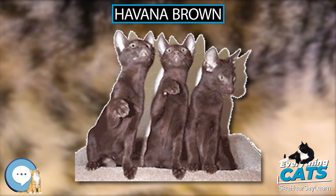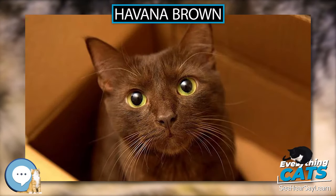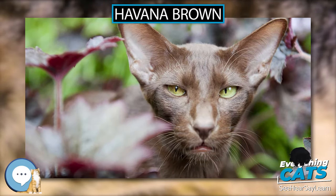It has been documented that self-brown cats were shown in Europe in the 1890s. One name given to these was the Swiss Mountain Cat. These disappeared until post-World War II, with the most likely explanation that the Siamese Cat Club of Britain discouraged their breeding.